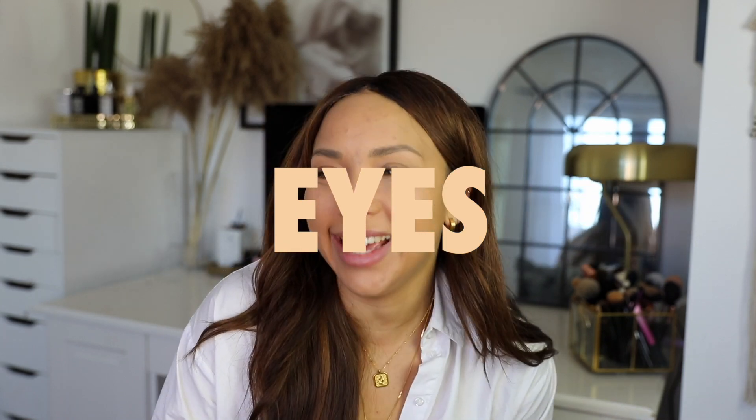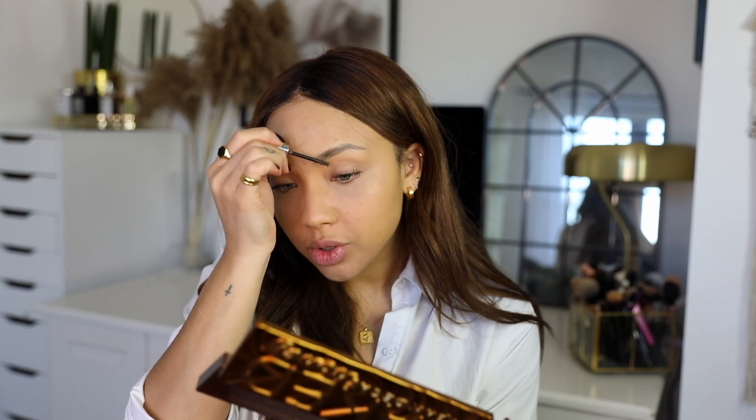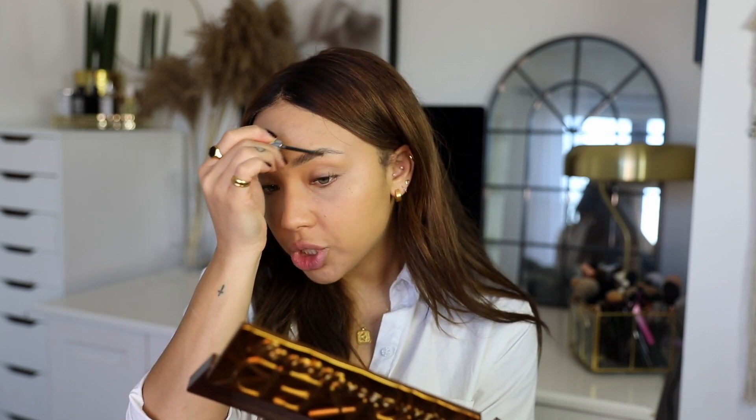I loved doing my brows this year. I feel like I just started playing around more with different methods and different products. For ages I would do top line, bottom line, fill them in. But for most of this year I was doing a lot more brushing them upwards, trying to make them look a bit bushier. My absolute favourite product that I can't stray from is the Glossier Boy Brow — I love the brown one. It makes the most of what you've got, grabs all of your hairs and makes your brows look super natural, bushy but natural.